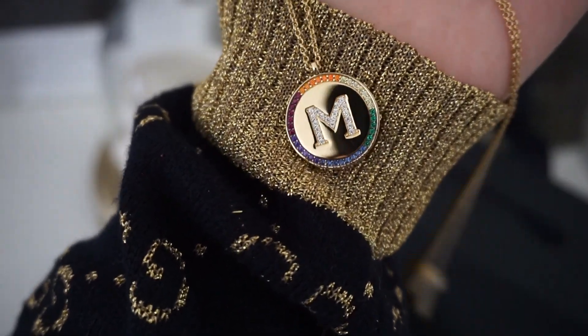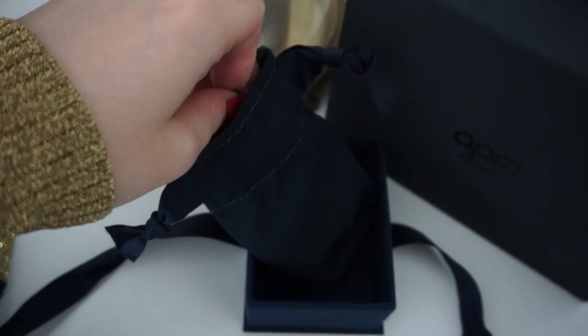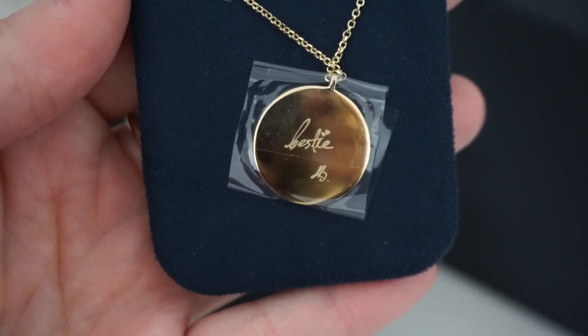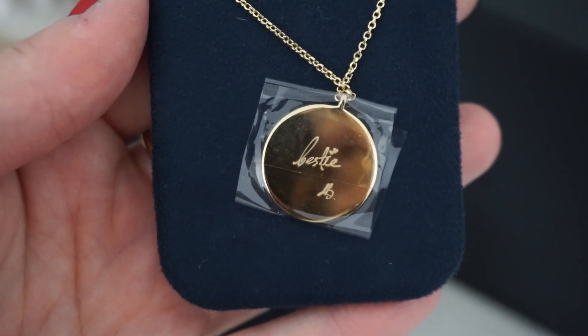The necklace looks great with anything and you can adjust the length. You can also get the same without the crystals — just a plain gold coin with your initial. These come so nicely wrapped. I actually picked one up for my friend Laura as a gift — personalized with her letter and a message in my own handwriting at the back. You can use your own handwriting, type a message, or even add a drawing at the back. I've been wearing mine every single day — it's my new favorite initial necklace.